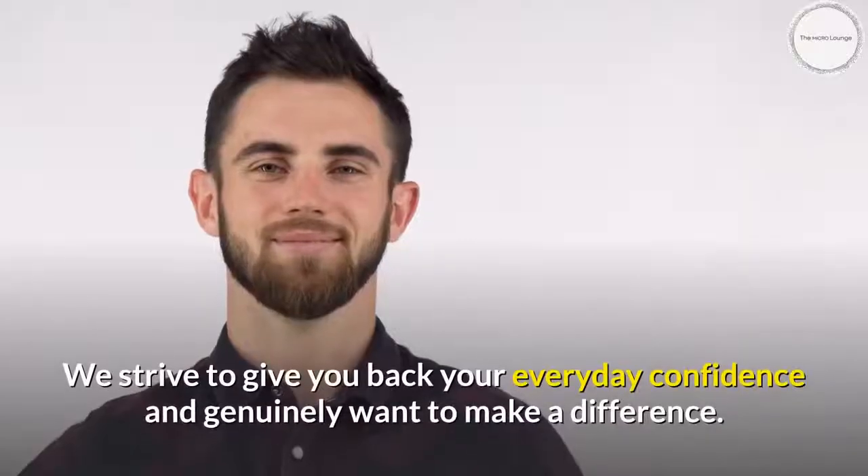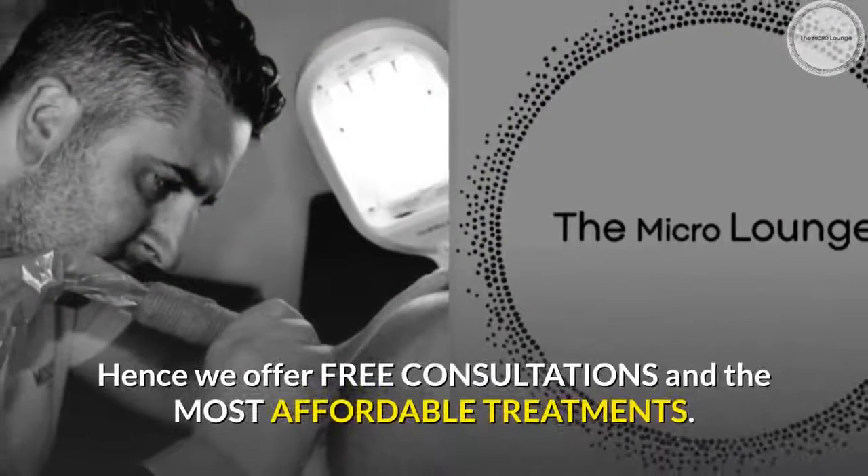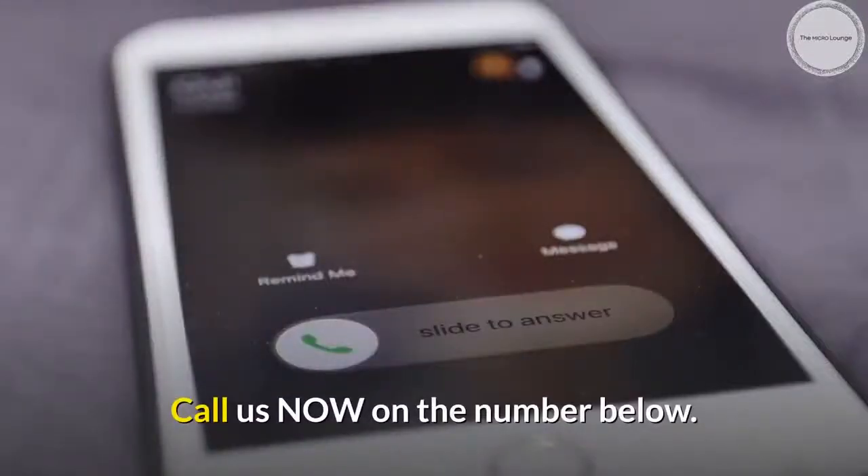We strive to give you back your everyday confidence and genuinely want to make a difference. We offer free consultations and the most affordable treatments. Call us now on the number below.